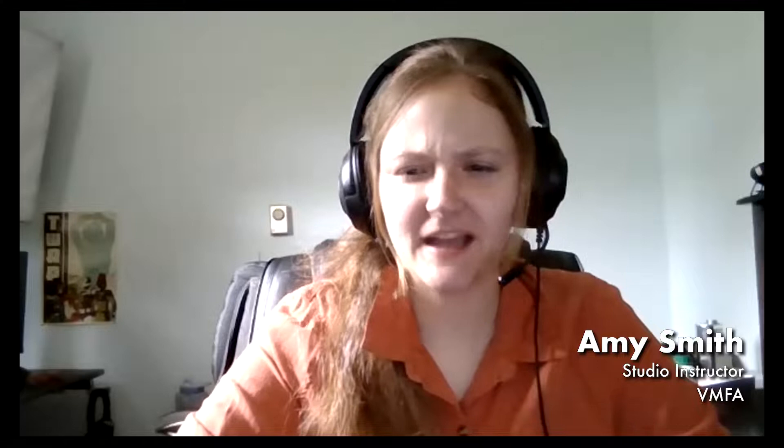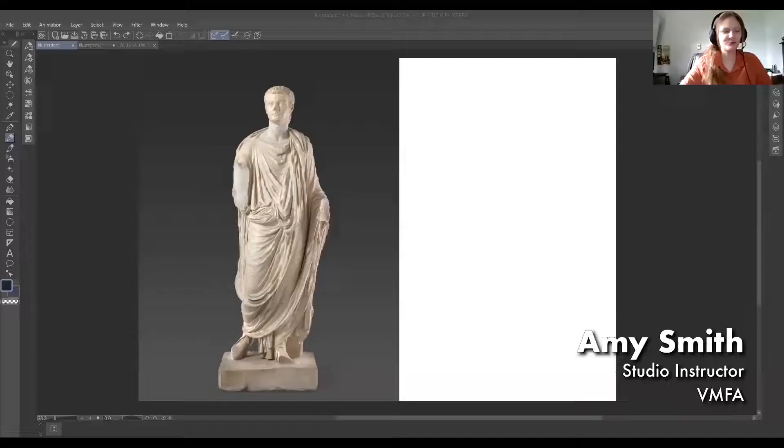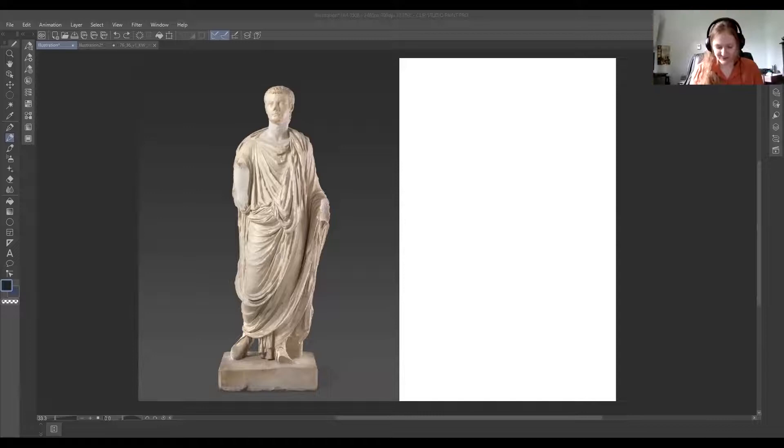Hello everyone, welcome to the Atelier de Zoom. You are all now my pupils in this academy. I've pulled up my digital version of pen and paper so you can see it, but hopefully you all have access to just a pencil and some paper — whatever paper you have around, even computer paper. We're going to do a drawing exercise looking at our full-length marble statue. At this atelier, we only have the best — they had plaster casts, we have an actual marble sculpture.